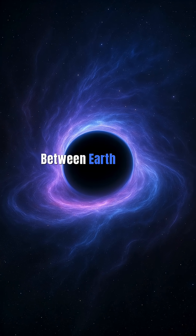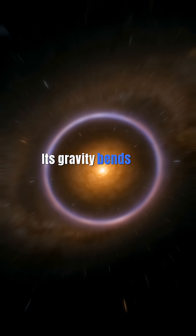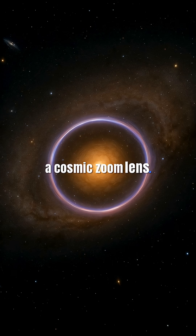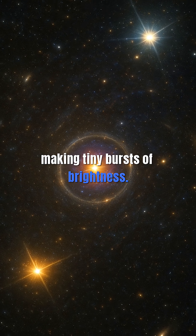Here's the trick. Between Earth and RxJ1131 sits another galaxy. Its gravity bends and magnifies the quasar's light — a cosmic zoom lens. Then, stars in that galaxy create little microlenses, making tiny bursts of brightness.